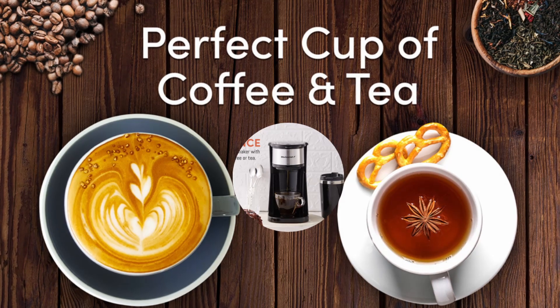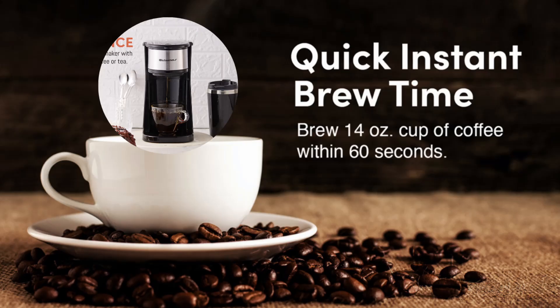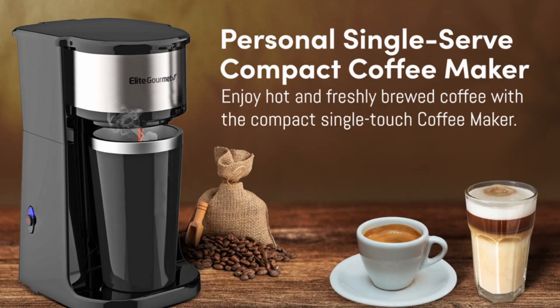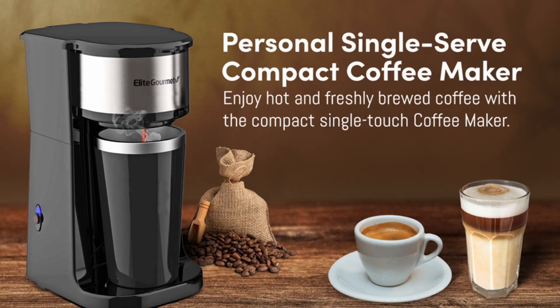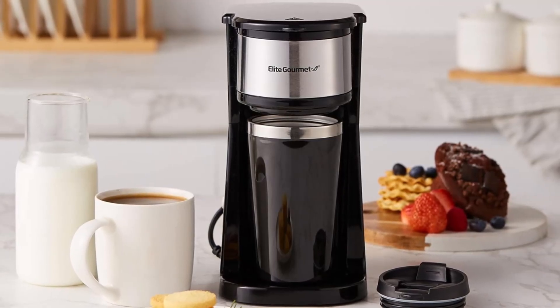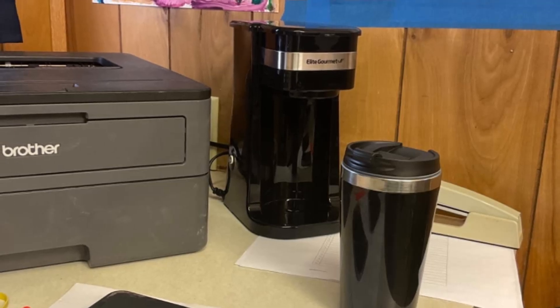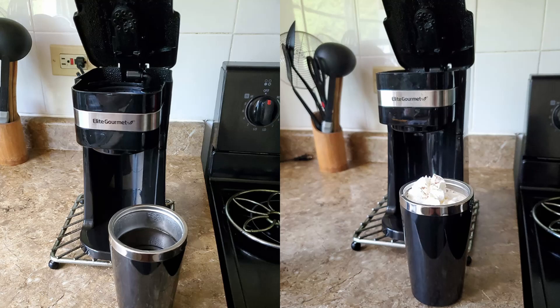One of the key selling points of the elite gourmet coffee maker is its flexibility in brewing. You can use fresh coffee grounds, allowing you to choose your preferred brand and type of coffee. This machine even works for brewing loose-leaf tea, making it versatile for different drink preferences. The included reusable filter ensures you can brew a cup of coffee or tea precisely to your liking without the waste of disposable paper filters.